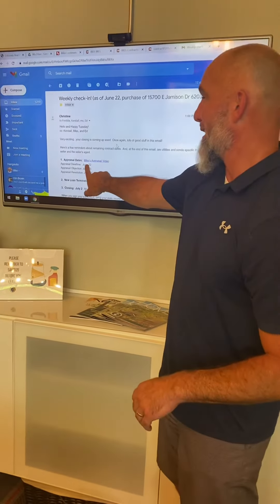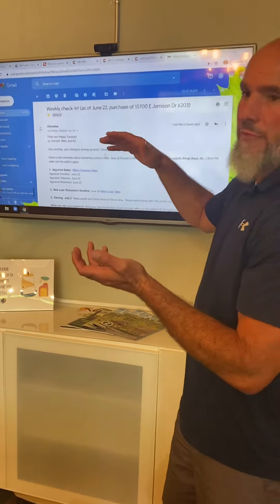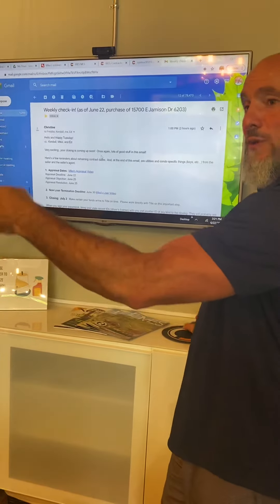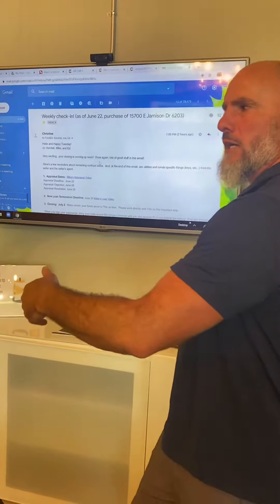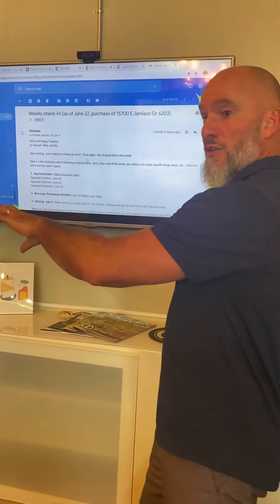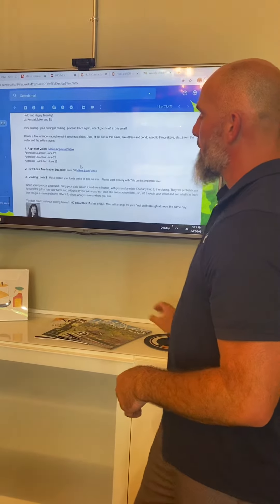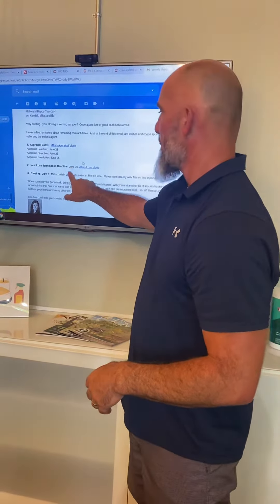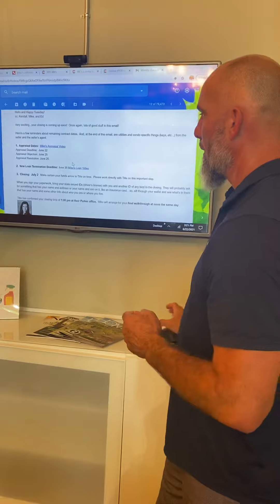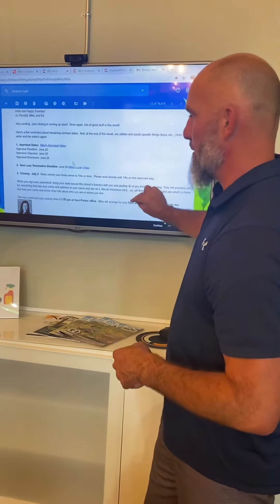We're on the 22nd and this is a compressed contract — it's a three-week contract. We've been in touch with them long before this, so the week before, things are happening. You get alerted: hey, next week this stuff's going on, are you ready? Do you have your insurance policy? Have you touched base with your insurance provider? So this one says loan termination deadline June 30th — they have eight days to object to their loan — and then closing will be on July 2nd.